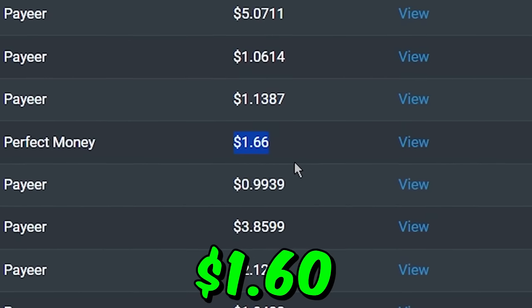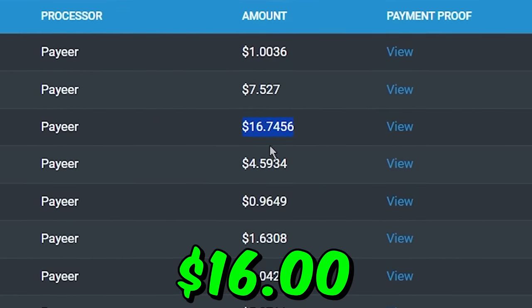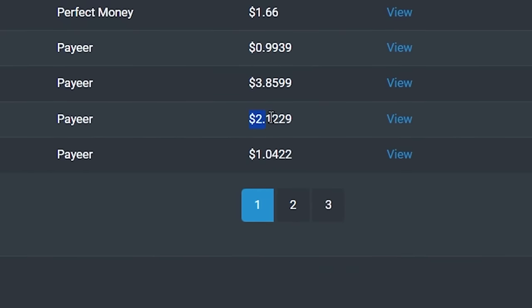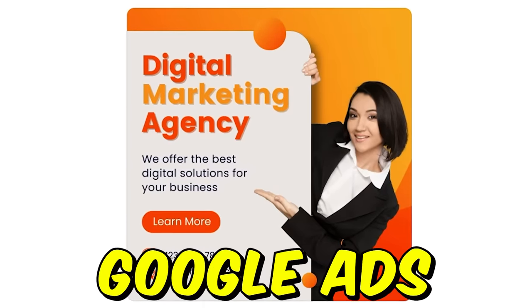Watching one Google ad you can earn $1.60. Watching 10 Google ads you can earn over $16. And regular people like you and me are withdrawing over $2, over $5, and even over $7 every minute watching Google ads.